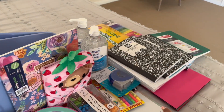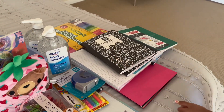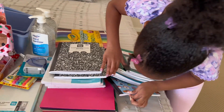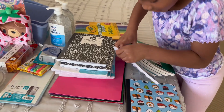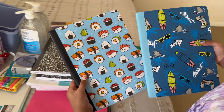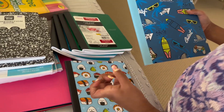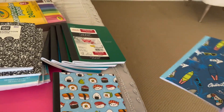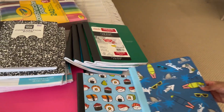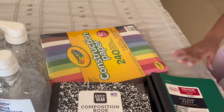We have some more hand sanitizer, and now we have some notebooks. Look at these cool notebooks — this one has sushi on it, and this one is a surfing summer theme. There are also some regular notebooks.